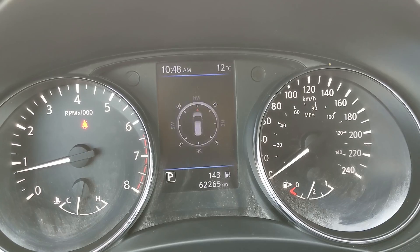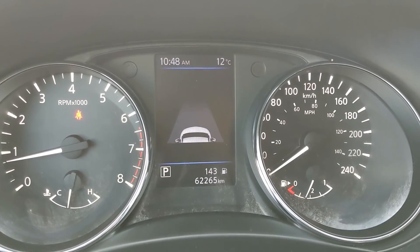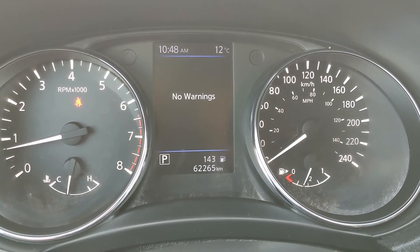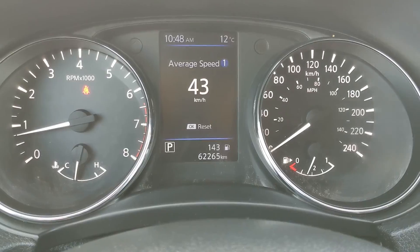On the info screen you can view things such as your fuel economy, average speed, compass, audio controls, radar safety shield, tire pressures, warnings for any problems, settings for your screen, and other vehicle features.